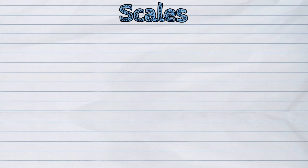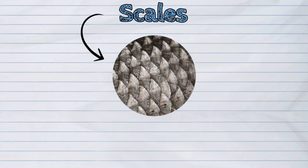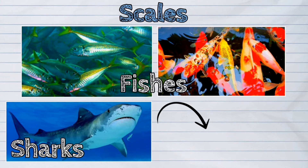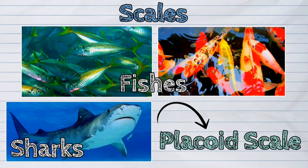Other animals have scales as covering and protection. A scale is the rigid plate that grows outward from the skin. Fishes have scales. Sharks have a kind of scale called the placoid scale.